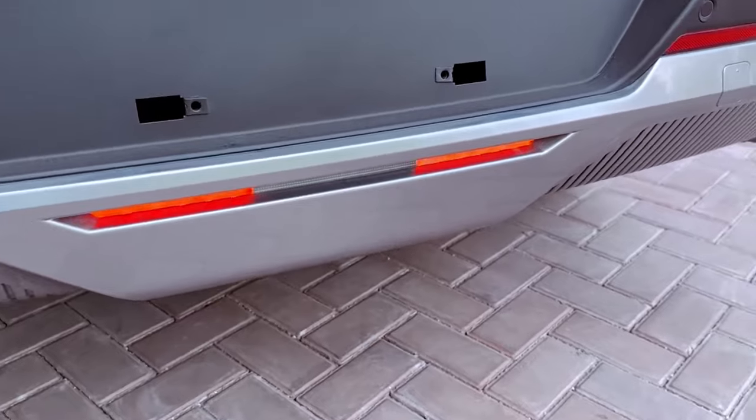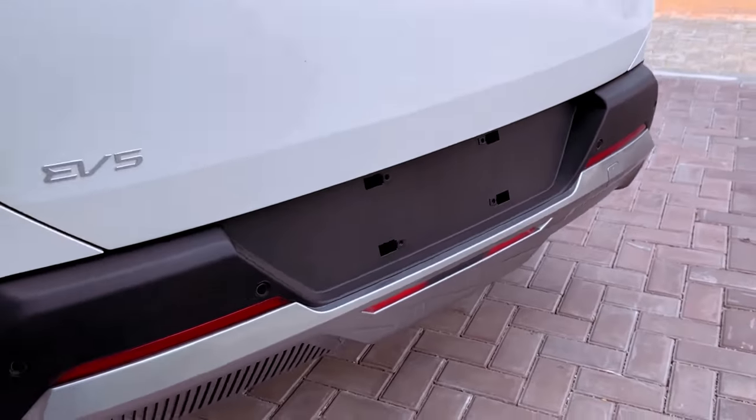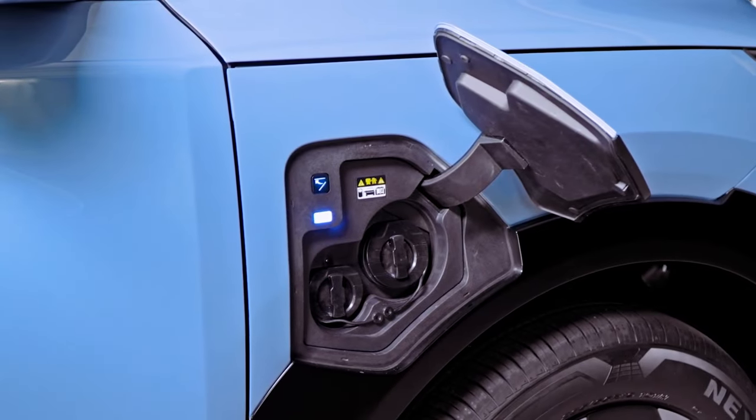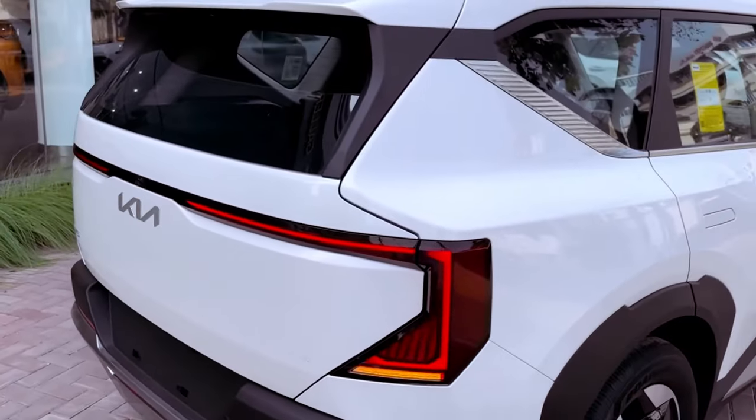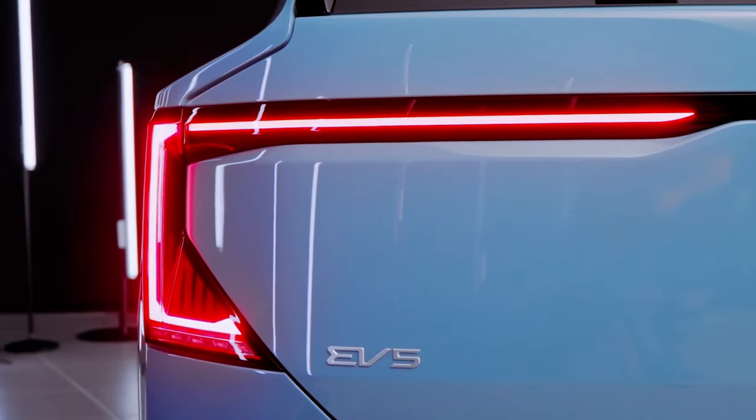But the EV5 is more than just a pretty face. Slide into the spacious interior and you're greeted by a haven of comfort. Whether you're on a daily commute or a road trip adventure, passengers will sprawl out in luxury with ample legroom and top-quality materials.